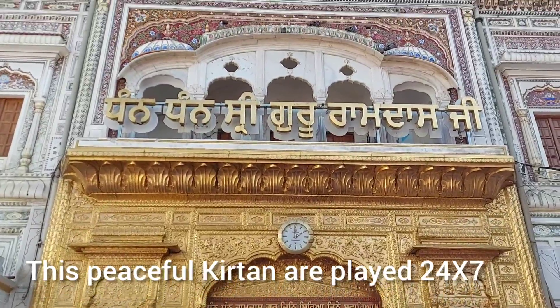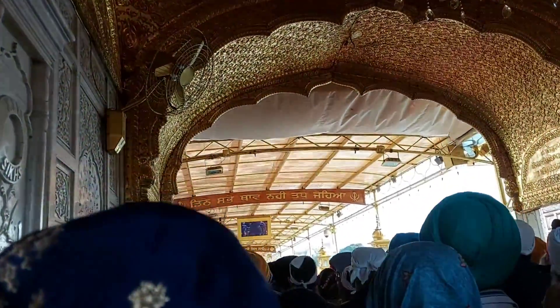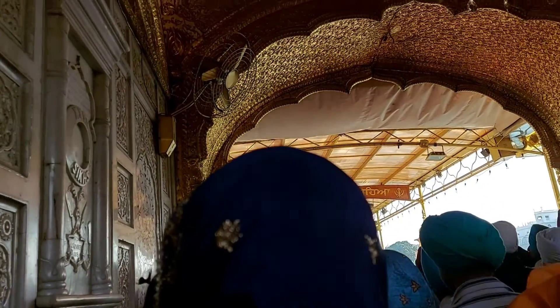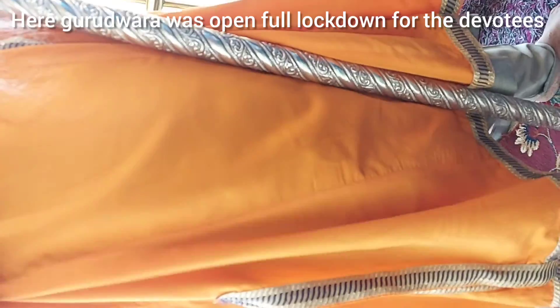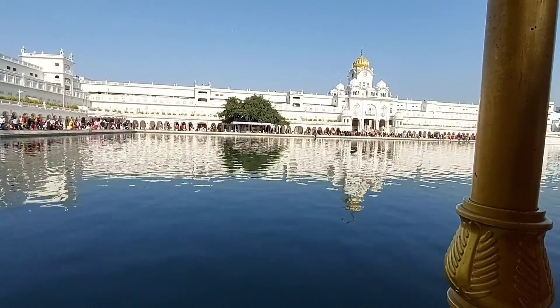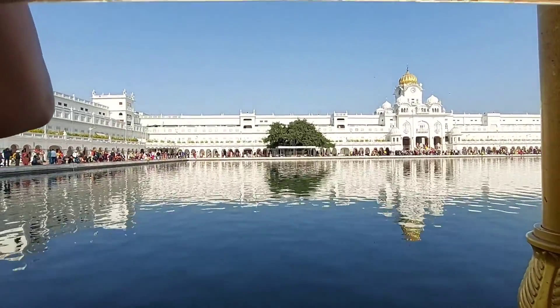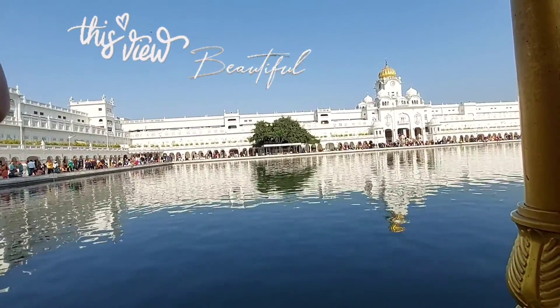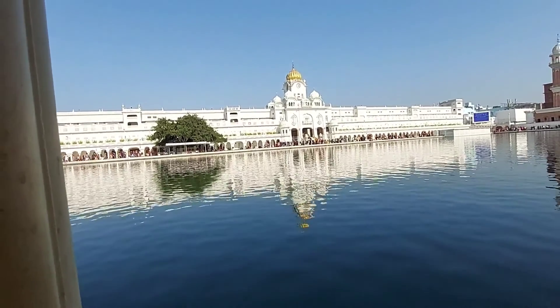These peaceful Kirtans are always played 24/7. Yes, you heard it right — the doors of the Golden Temple were always open throughout the lockdown period as well. Finally, after a 45-minute wait in the line, we had a great Darshan.